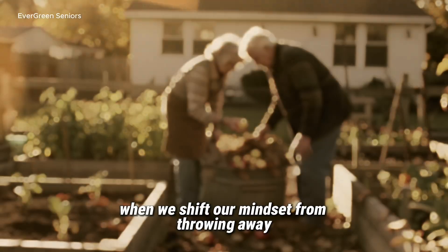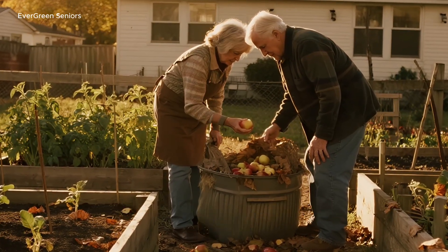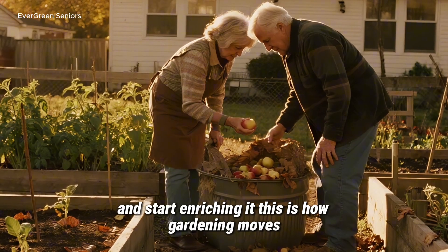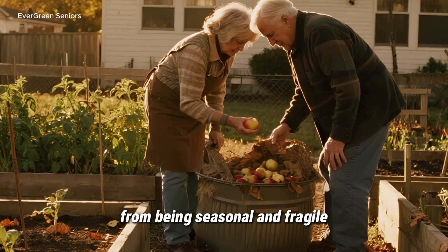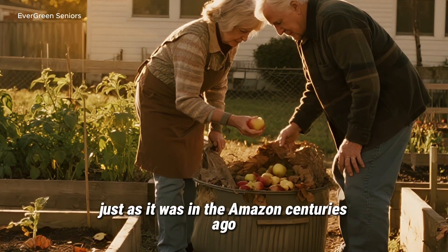When we shift our mindset from throwing away to building up, we stop depleting the ground beneath our feet and start enriching it. This is how gardening moves from being seasonal and fragile to becoming resilient and regenerative — just as it was in the Amazon centuries ago.